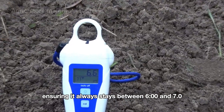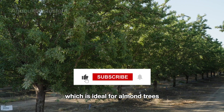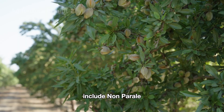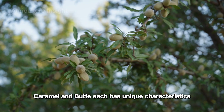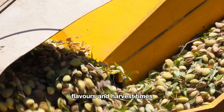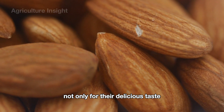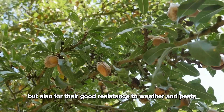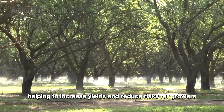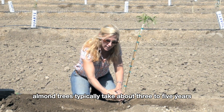Farmers here focus heavily on monitoring soil pH, ensuring it always stays between 6.0 and 7.0, which is ideal for almond trees. The popular almond varieties grown in California include Non-Pareil, Caramel, and Butte. Each has unique characteristics such as different nut sizes, flavors, and harvest times. These varieties are favored not only for their delicious taste but also for their good resistance to weather and pests, helping to increase yields and reduce risks for growers.